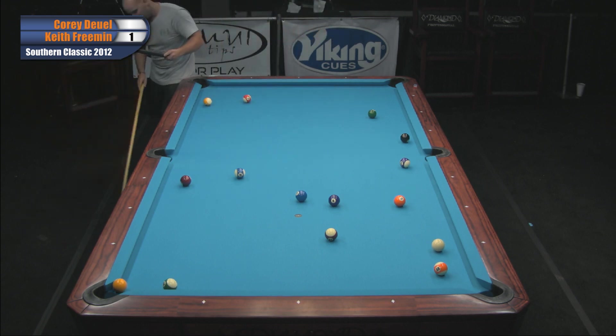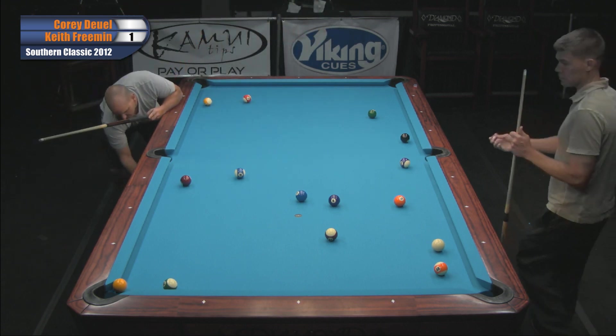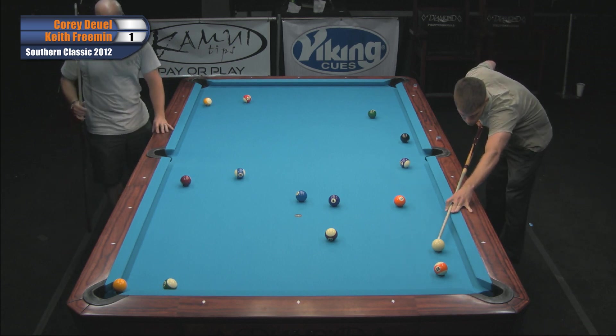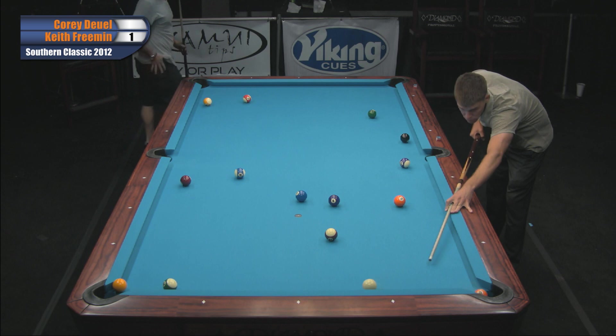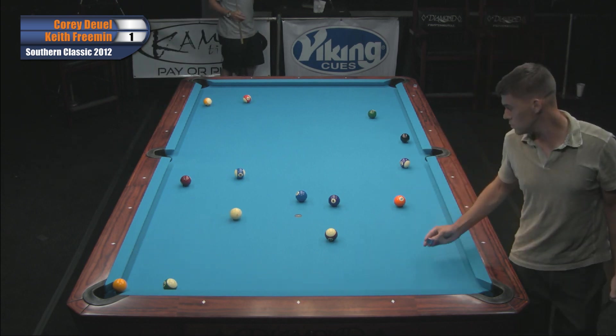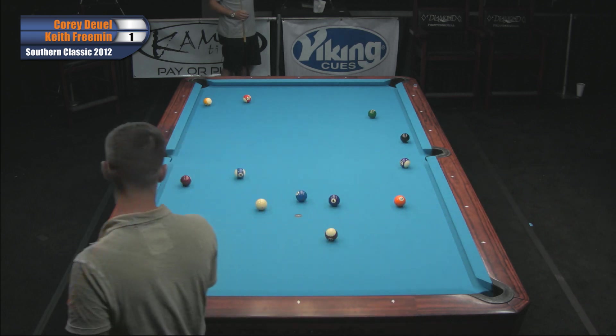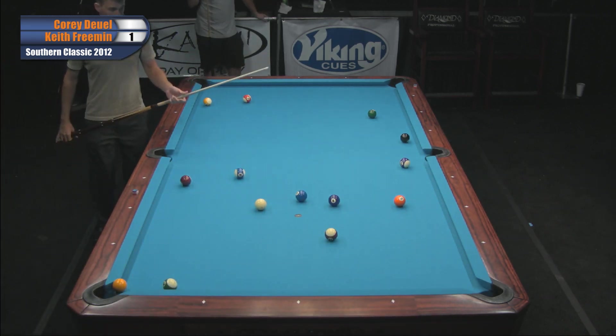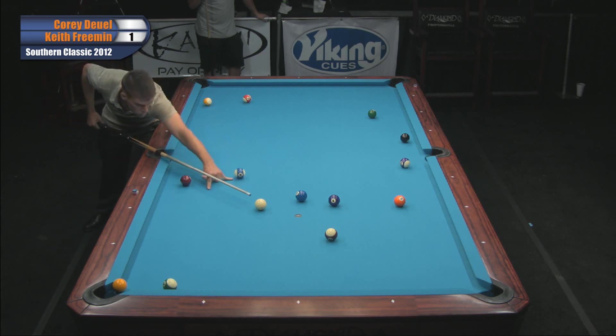Uh-oh. Game over. Game over. And that's just the way it is — let's watch Corey go to the races here. He loves this. This is perfectly Corey right here — he's got 20 different shots to take off. It's going to be simple, simple Simon. Snapola, Corey Doel — I don't see him missing here. I think he has a Diamond 9-footer in his house.